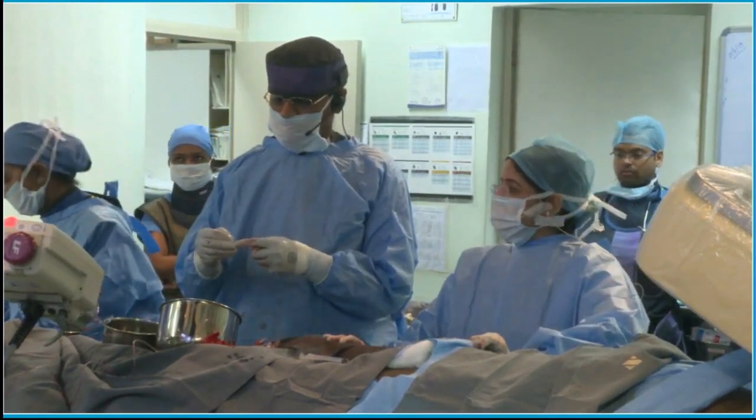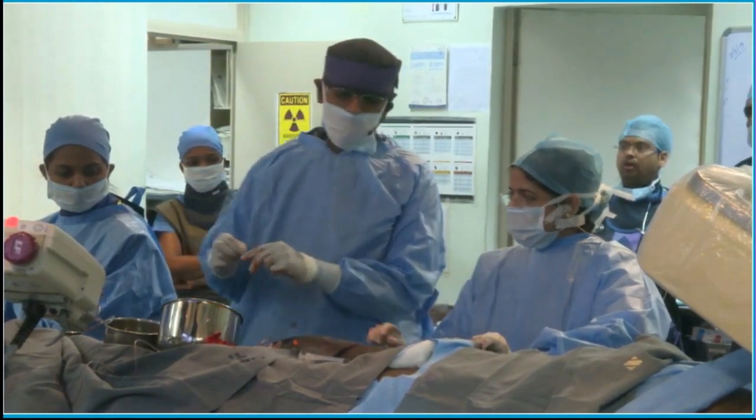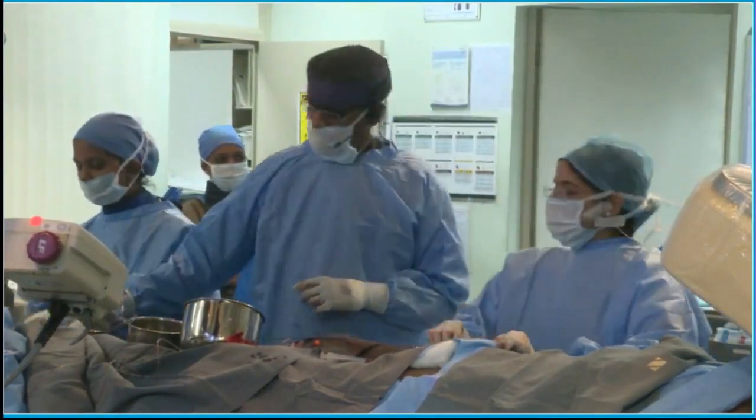My personal feeling is that he has probably lived his natural course, and he is stuck on the ventilator now. I would not really take him to an operating room, that is for sure.